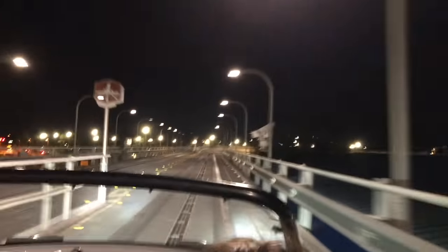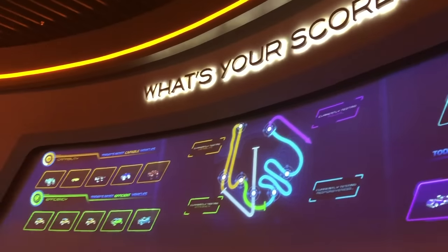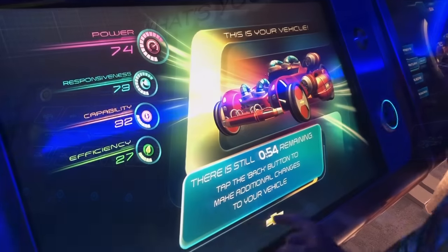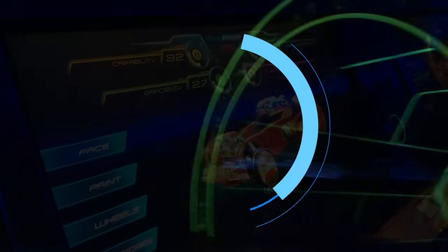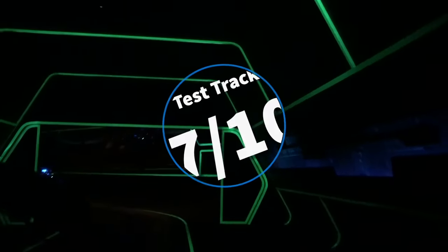Pros on Test Track: best for those who love high-speed thrills, and it's customizable and competitive fun. If you have a kiddo who absolutely adores cars, you will be riding this quite a bit. Cons: not the best for those who don't want to ride something that slams on the brakes every few seconds, and lines can get long for this one, so plan accordingly. Overall, we're going to give Test Track a 7 out of 10.